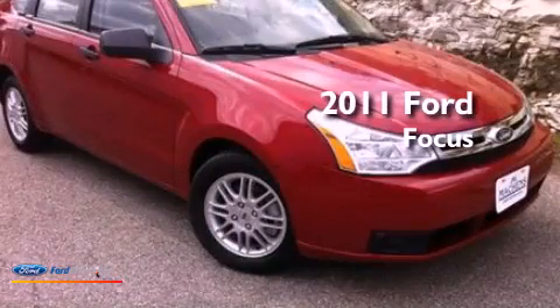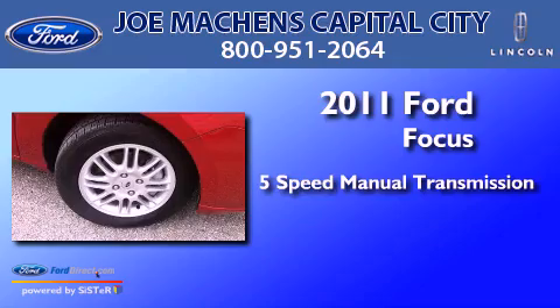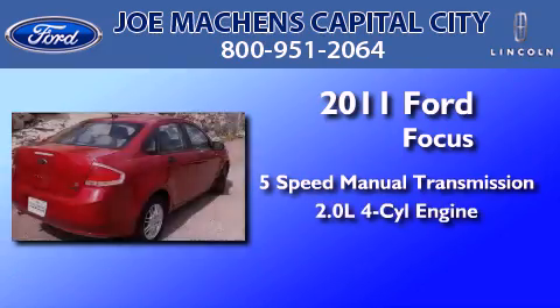This is a 2011 Ford Focus. This car has a five-speed manual transmission and an inline four-cylinder engine.